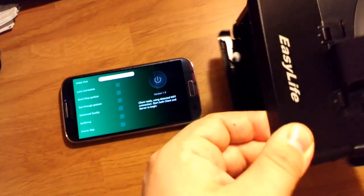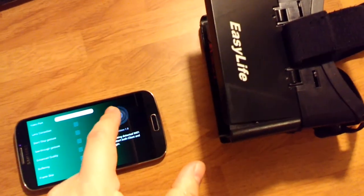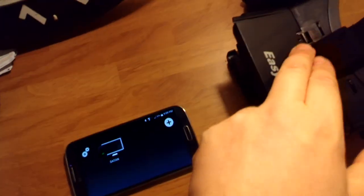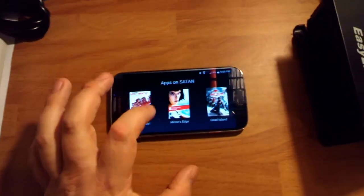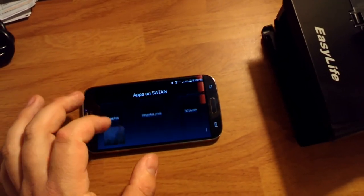There are also officially 3D-supported games that use side-by-side format and work with this headset. You can also use this to watch 3D movies, like you would on a 3D television, except cheaper.